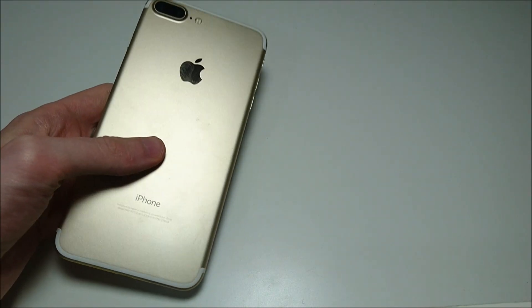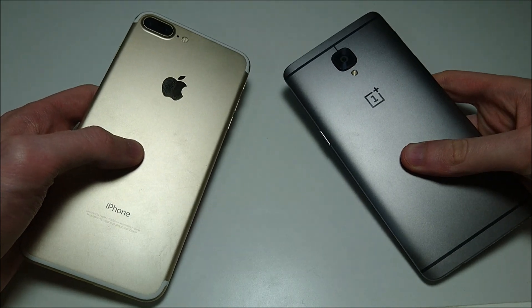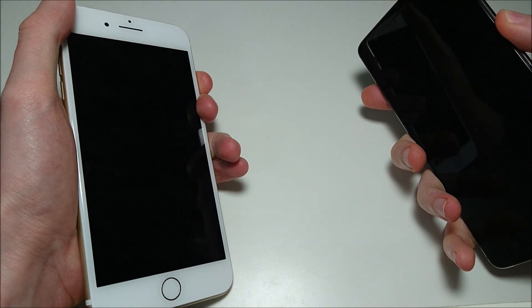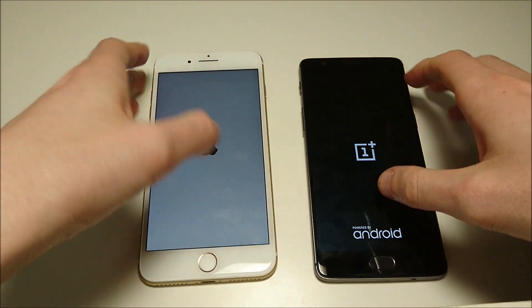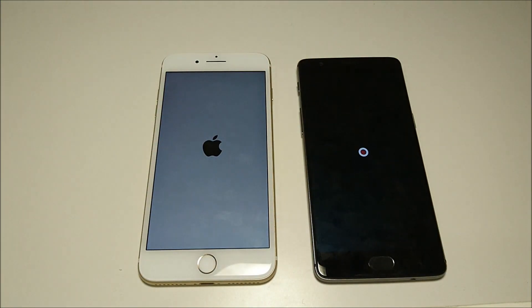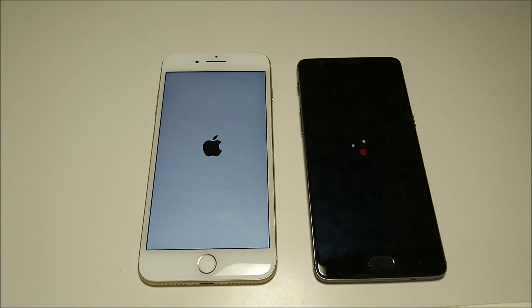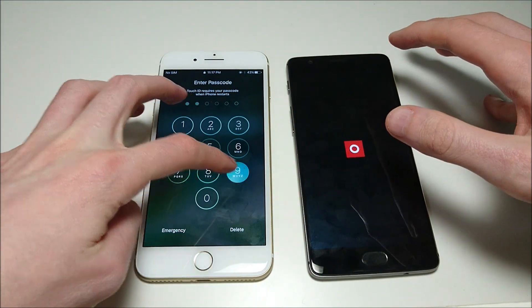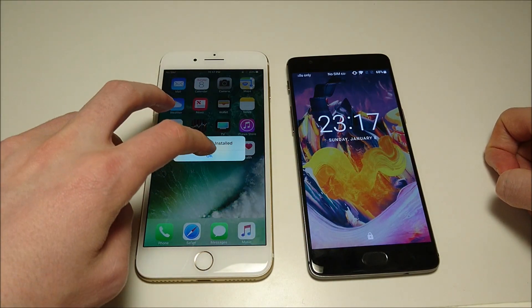Hey guys, so I just upgraded my iPhone 7 Plus to iOS 10.2 and my OnePlus 3T to Android 7 Nougat, so figured it's a good time to match up between the two. I previously did a comparison when the OnePlus 3T was on Marshmallow and the iPhone was on iOS 10.0.2 — very close, both number one in certain regards. But with obviously very updated operating systems here, we're going to see the difference.